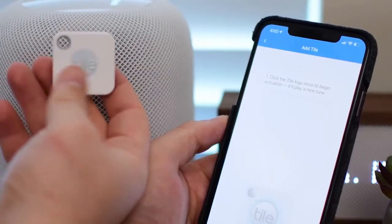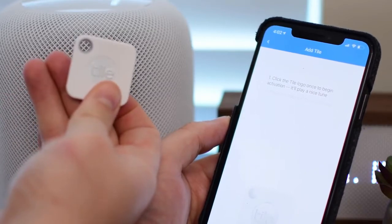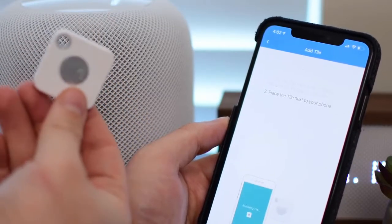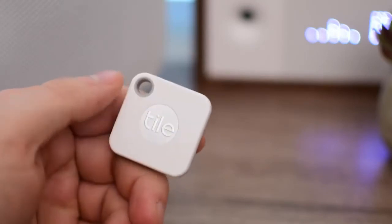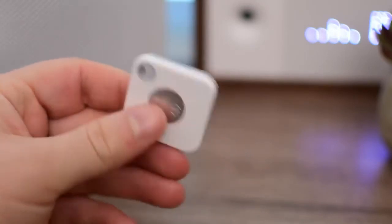All you have to do is attach the tile onto your key ring or phone or whatever it is you don't want to lose, and then download the Tile app on your phone. When you start looking for your phone, press the button on the tile to trigger a ringing sound that works even when the phone is on silent.